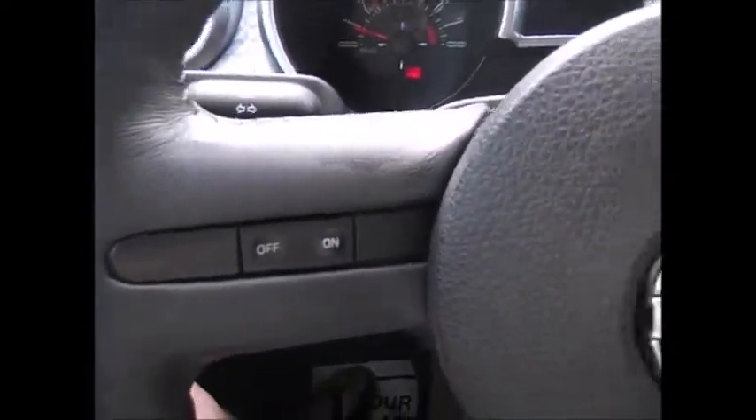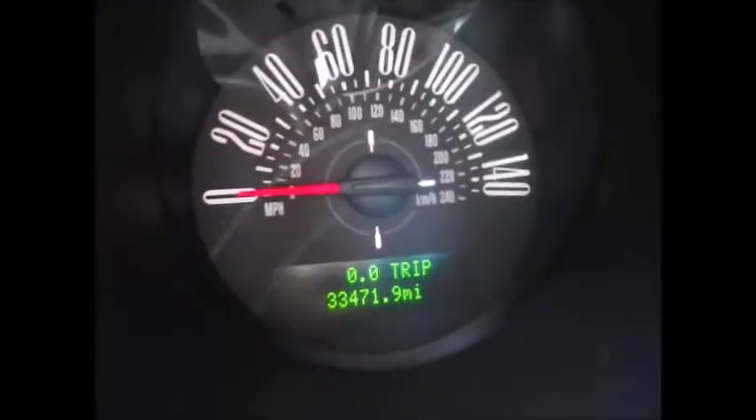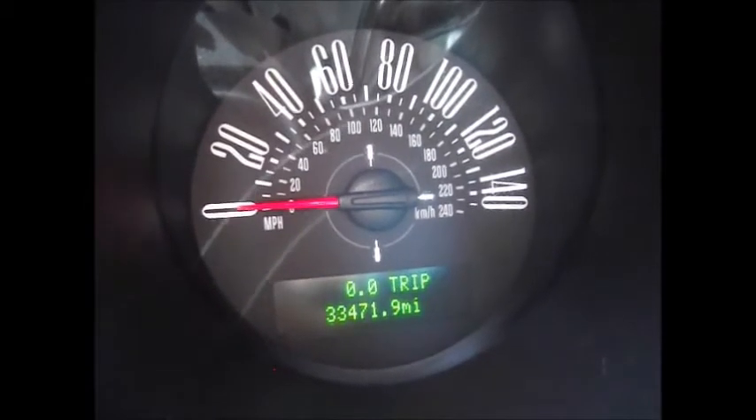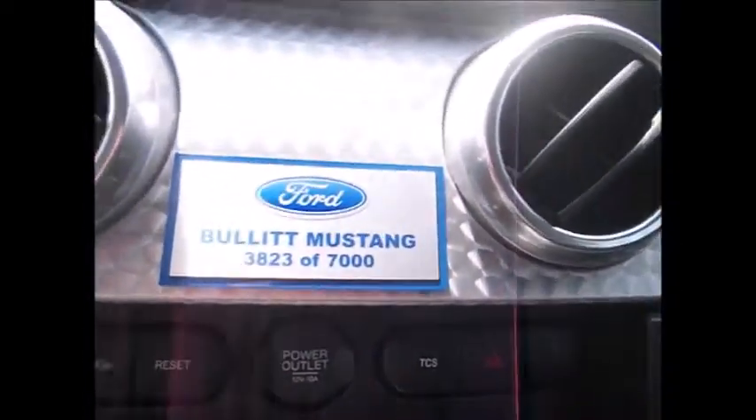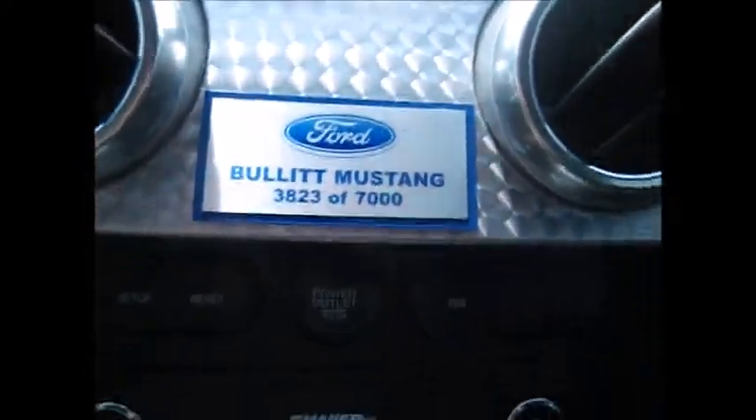It has premium leather on the steering wheel, cruise control buttons, and bullet gauges. Currently only 33,471 miles on the odometer. Here it tells you, again, the number of the car.